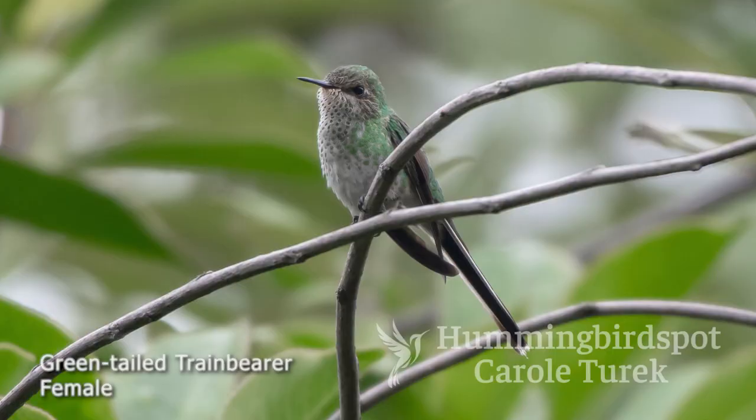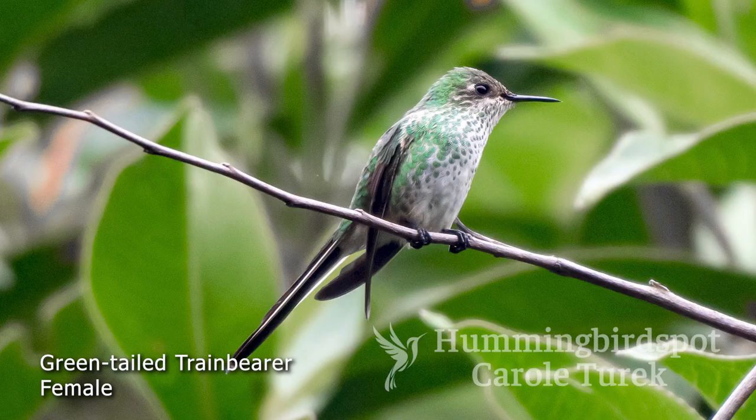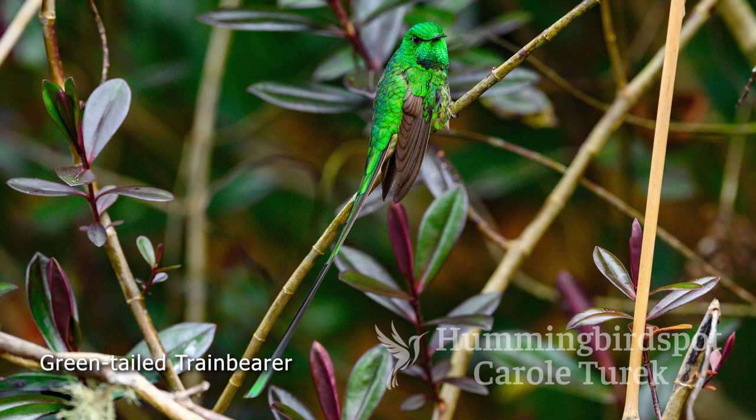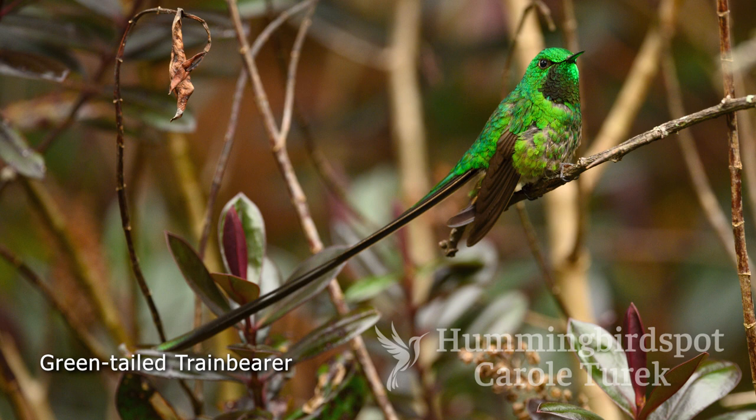While we were on the platform filming the Spatulettail, William Oriana looked up and saw a female Green-tailed Trainbearer perched way up high in a tree, watching us watch the feeders. We got some great pictures of her, but if she was around, there had to be some males around. I had seen pictures of the male Green-tailed Trainbearer and it is a magnificent bird, so William set out to find one for me. The Green-tailed Trainbearer is found in Colombia, Ecuador, and Peru. The male's tail is very, very long — the female also has a long tail, but not quite as long. What a beautiful bird.